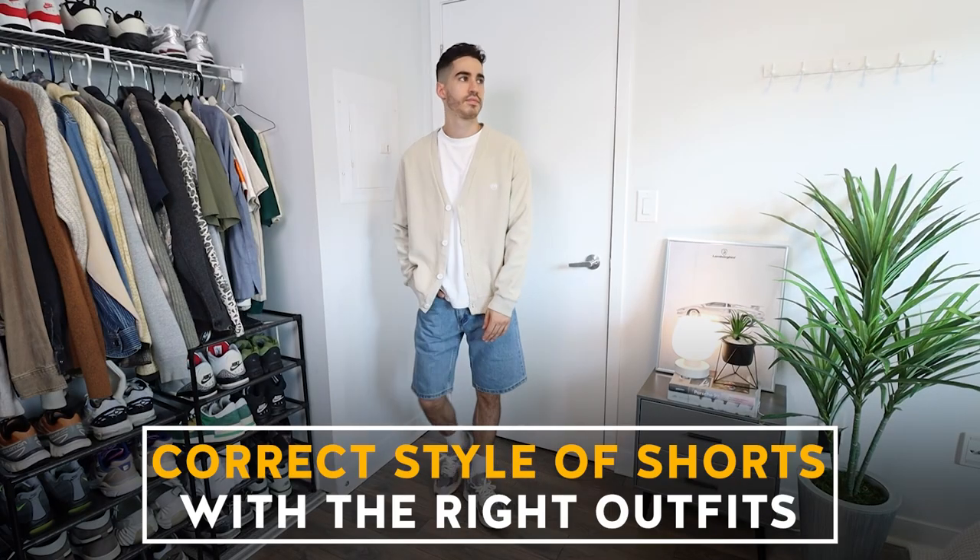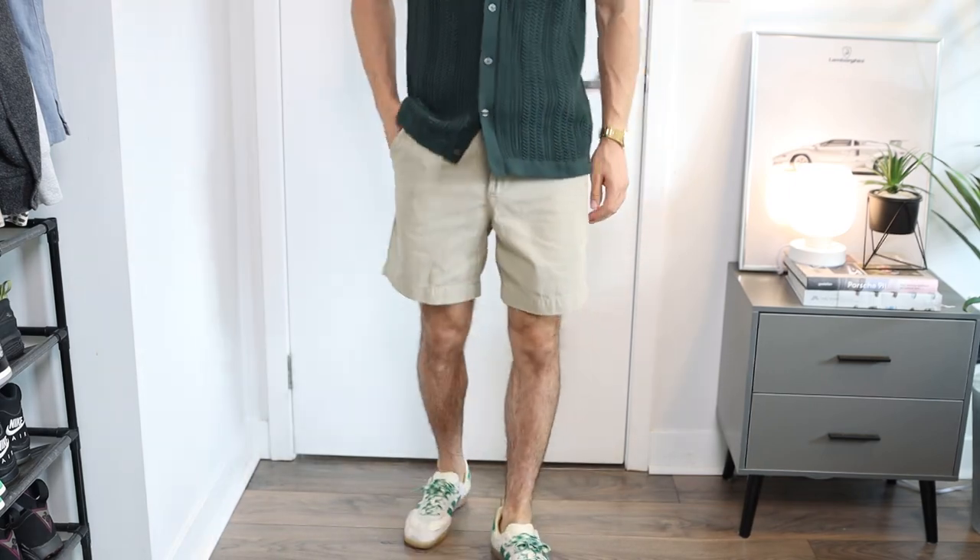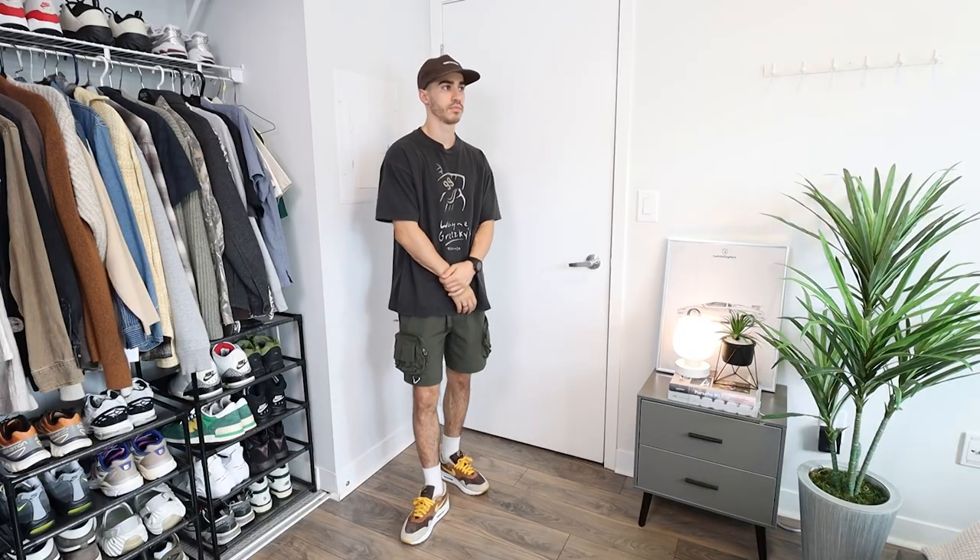The key to styling shorts this summer is to wear the correct style of shorts with the right outfit aesthetic. If you want to put together an outfit with more of that old money business casual aesthetic, it's important to go with a chino short that's tailored and fitted rather than baggy cargo shorts that are intended for a more streetwear outfit.